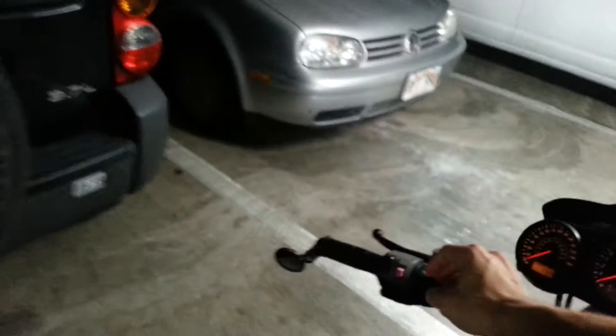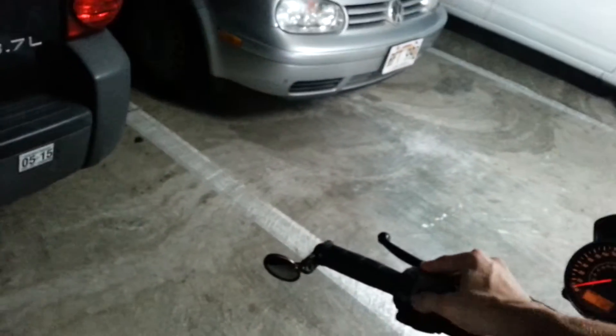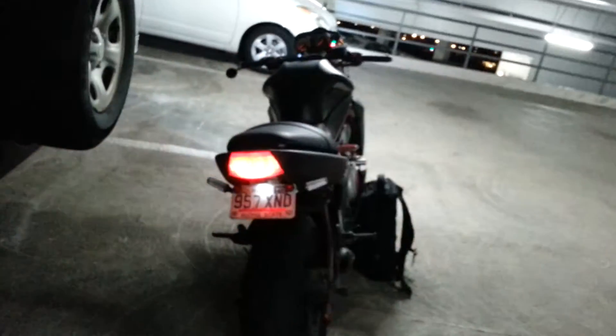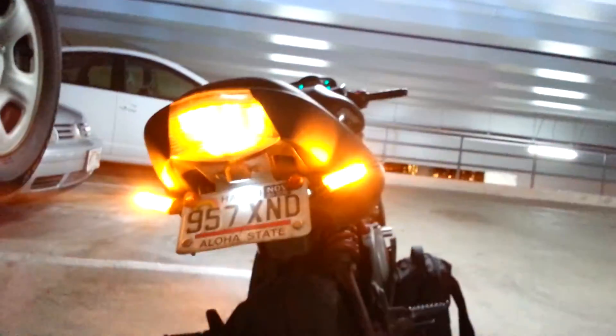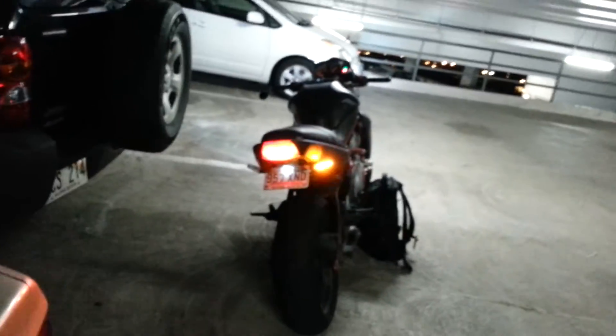Definitely recommend that for everyone. Another thing that I did — let me turn on my turn signals here, I'll turn on both of them. I got some of these LED turn signals in the back here. Not only does my tail light have LED lights, but also my sides here have LEDs. These are pretty bright LED lights. At night, they really light up quite a bit, so cars can definitely see that.